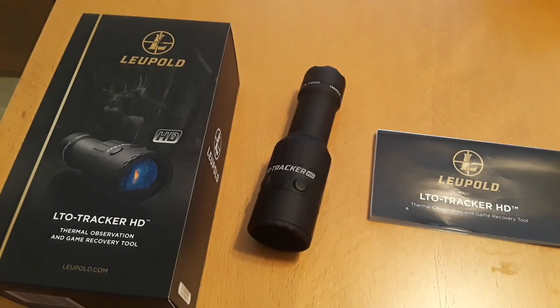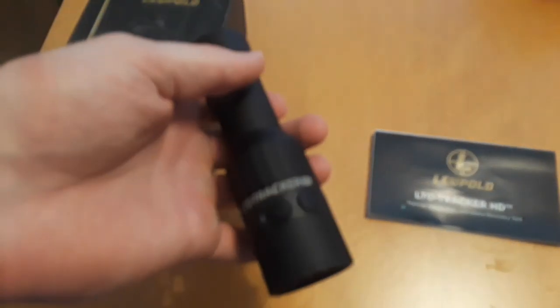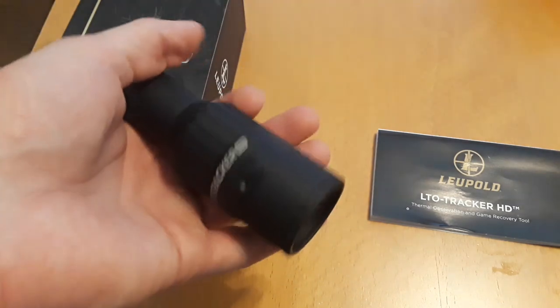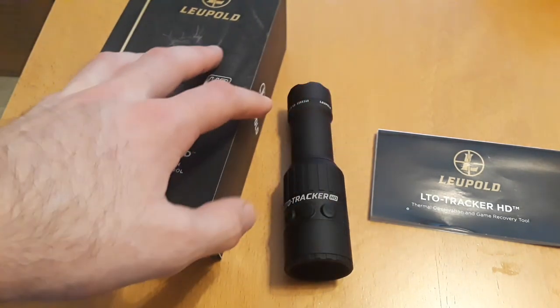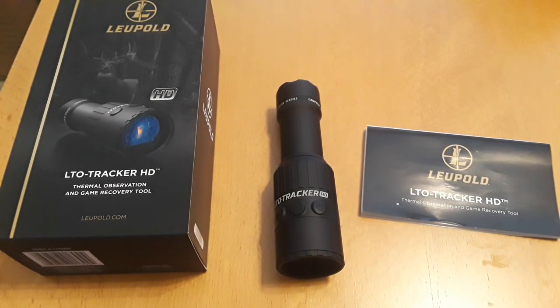Now that I've shown you how the tracker works in the real world — advantages like tracking footprints, which is huge for security, hunting, and prepping — I'll give an overall summary. If I'm a prepper, which is the main reason I bought it, this is a good tool to have in your bug-out bag. In case something goes down, you have a way of detecting threats — whether animals or people — especially at night when it's hard to see who's around you.